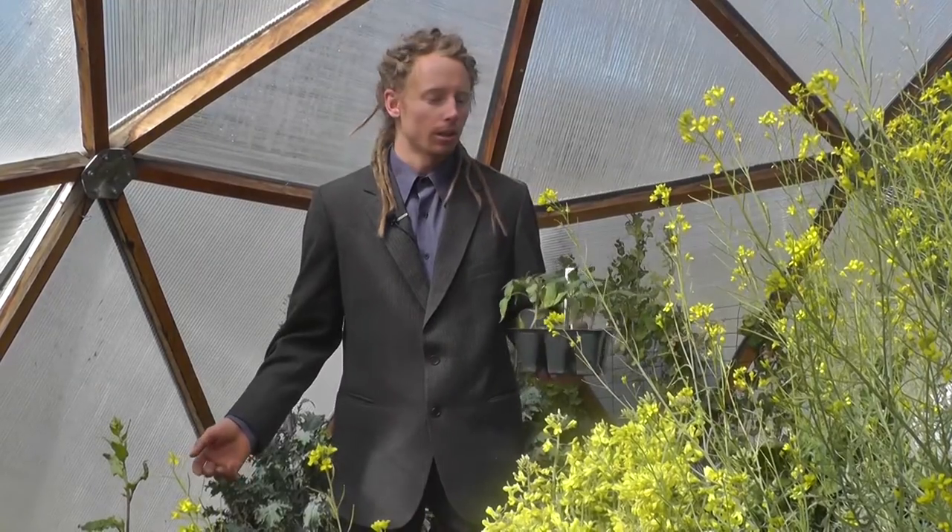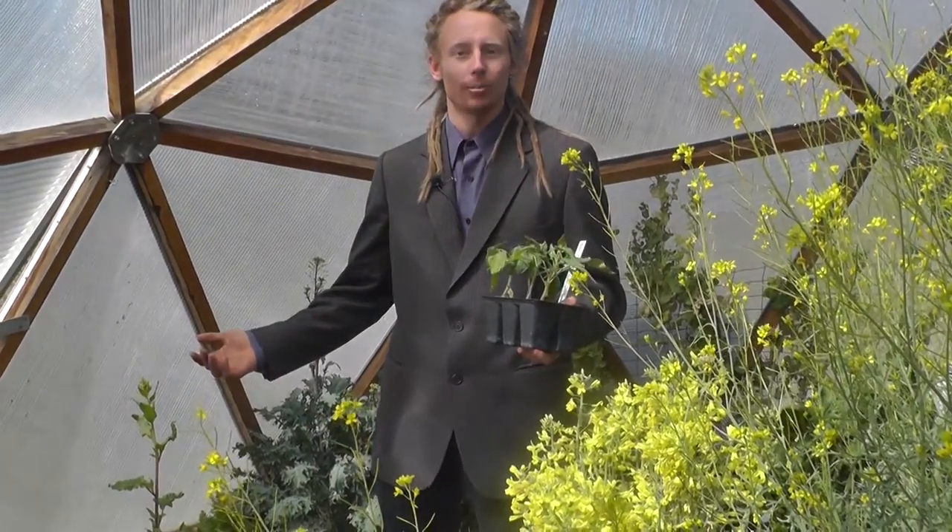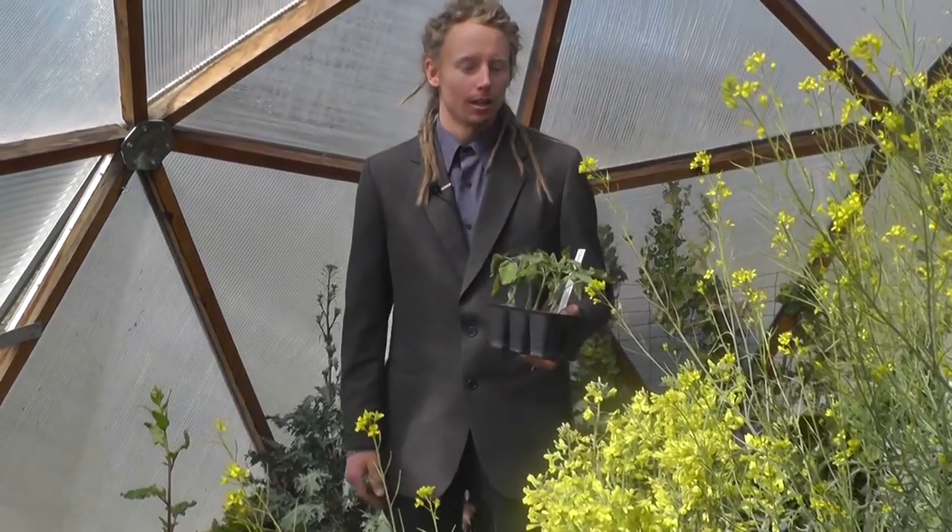Welcome to Growing Spaces, I'm Kyle, and this is a normal scene in the growing dome. Basically it's just a transition period where we need to pull out the old and then start some new, and it's an exciting time to be at this stage. There's a lot of pollinators, so there is a benefit to having some of your plants bolting and going to seed.